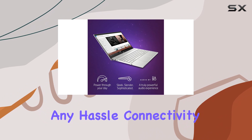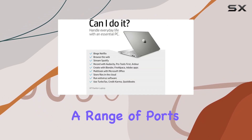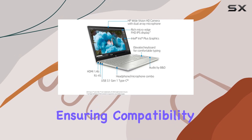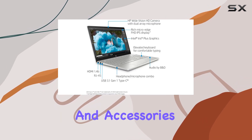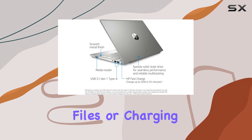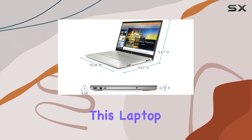Connectivity options are plentiful, with a range of ports including USB, HDMI, and more, ensuring compatibility with a variety of peripherals and accessories — whether you're connecting external displays, transferring files, or charging your devices.